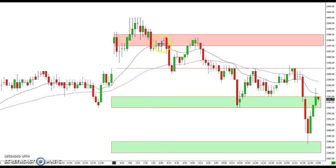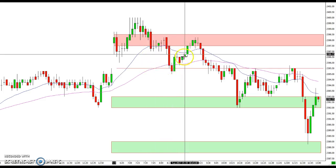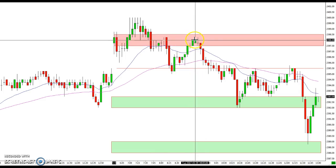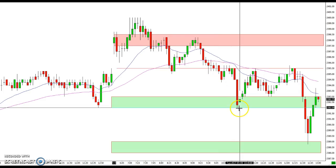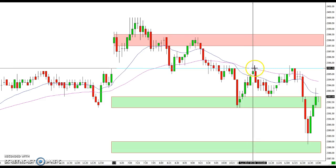After coming down through here and stalling out again, we were finally able to break down and got down to this 95.5 intermediate resistance, which is now acting as support. It took us back up again to the 97.5 to 98.5 area where the market turned down again, took us back down, and finally broke through and headed down to the 92 to 93 area where we got a bounce up again to the 95.5.